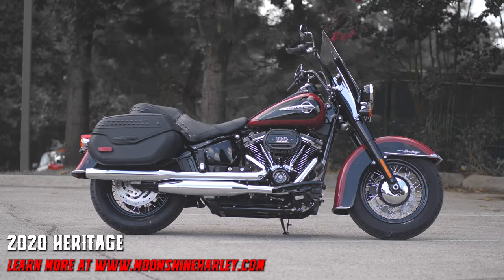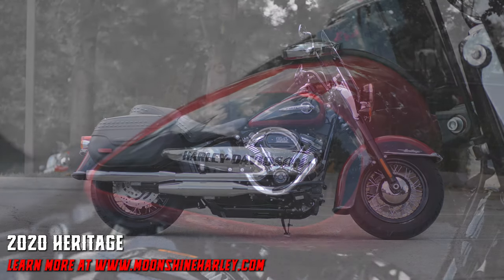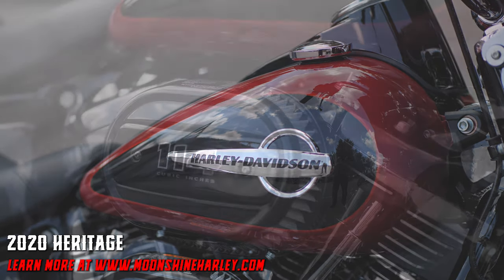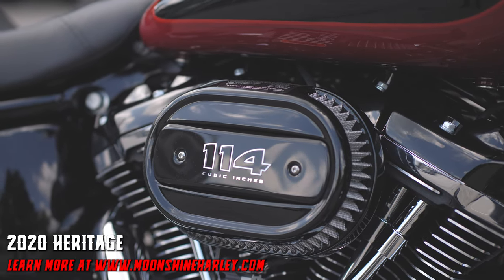The 2020 Heritage from Moonshine Harley of Franklin, Tennessee comes in vivid black, rawhide, billiard red and vivid black, rawhide and vivid black, billiard blue and billiard white, and kinetic green.